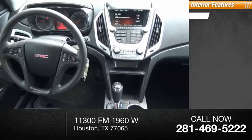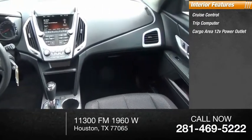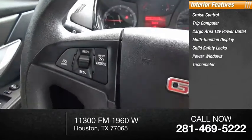Inside you'll find cruise control, trip computer, cargo area 12-volt power outlet, multifunction display, child safety locks, power windows, tachometer.